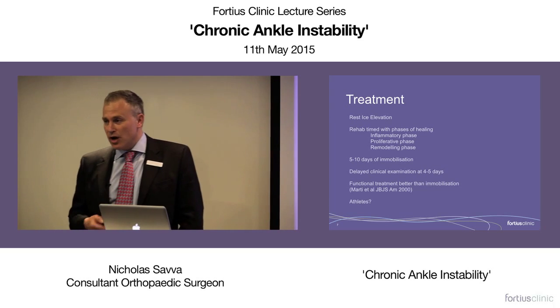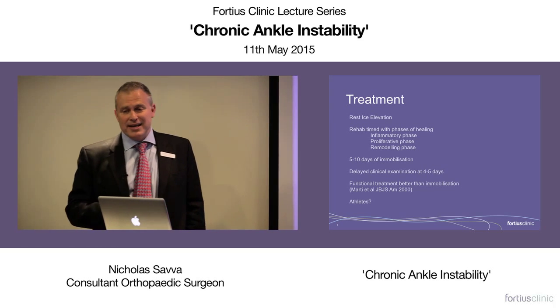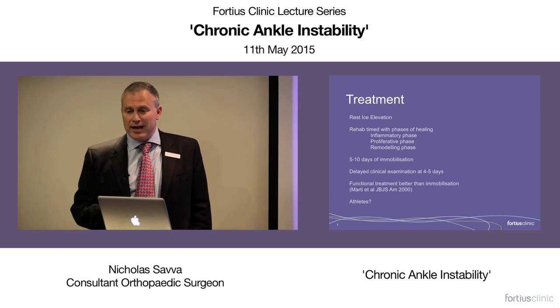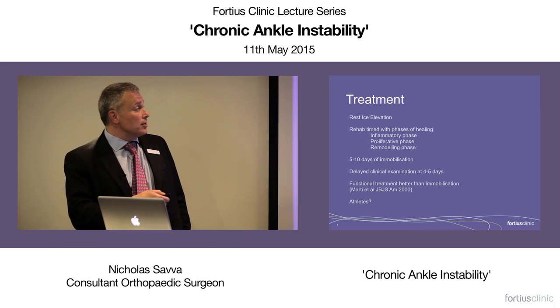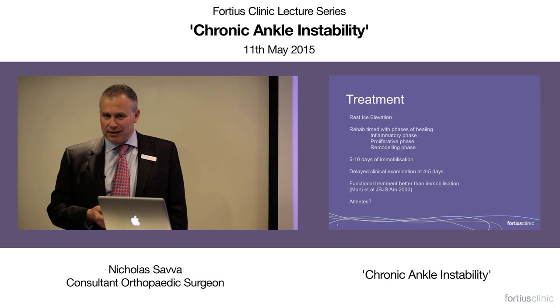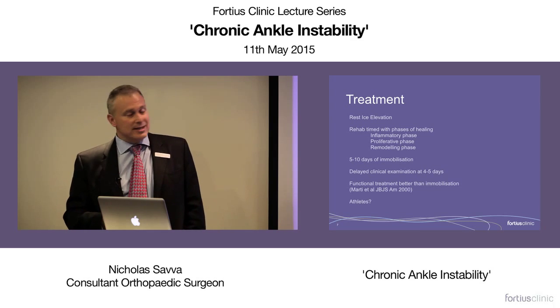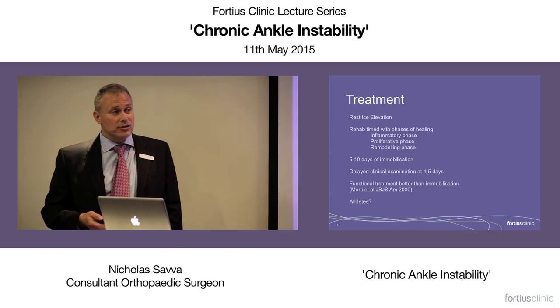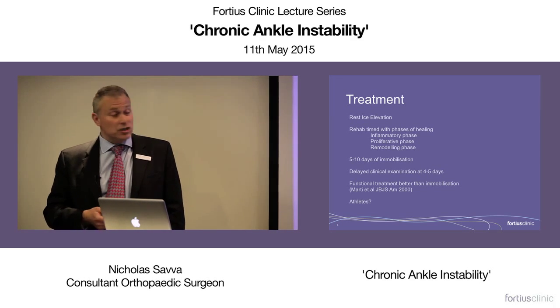So how do we treat these? I stick to the phases of healing. In the inflammatory phase when the right cells are turning up — the fibroblasts, angioblasts, chondrocytes — it's about damage control: keeping the ankle still to limit pain and swelling. That goes on for up to a week to ten days, and during that time it's probably good to immobilise the patients. There's now good evidence that putting them in plaster for this period isn't such a bad thing.